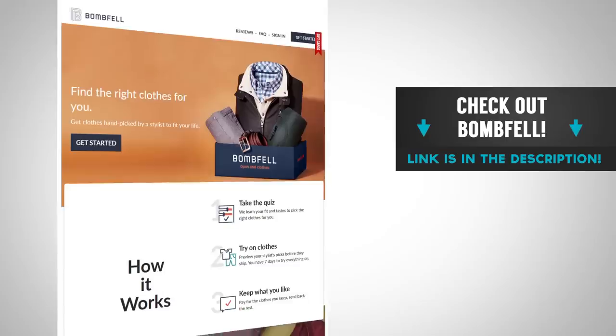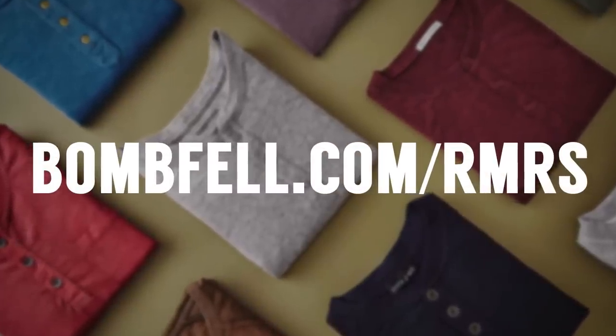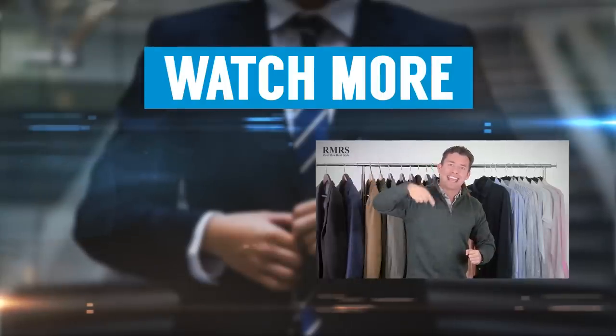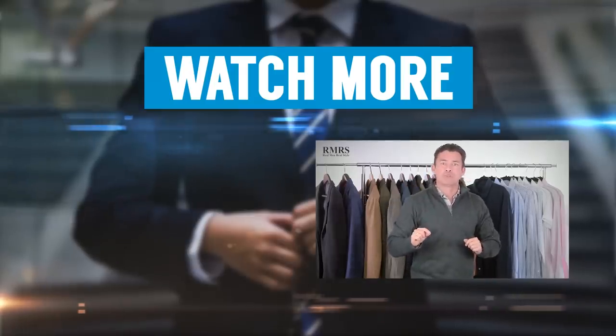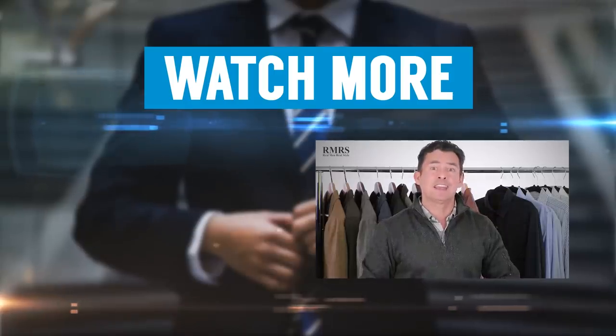After everything, if this still sounds like a lot of work, that's why I'm linking to Bombfell down in the description — Bombfell.com/RMRS for $25 off your first purchase. I loved the outfit they put together and they nailed the fit. They have a real stylist who individually curates based on your info, you can adjust before they send it, and send everything back if you don't want it. Click that link in the description. I'm putting out videos Tuesday, Thursday, Saturday, Sunday, and now Mondays here at Real Men Real Style so you can become the man you know yourself to be. Take care — I'll see you in the next video.